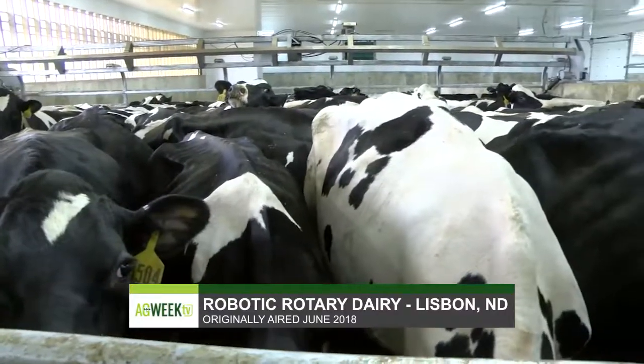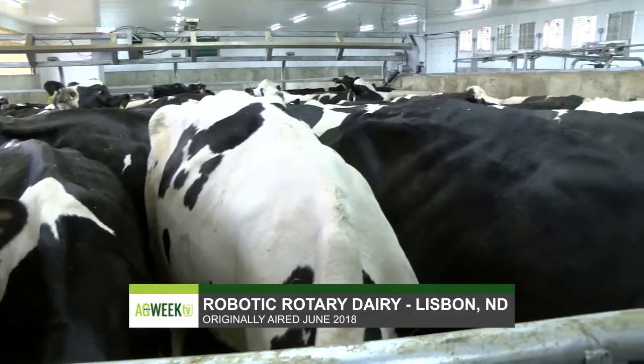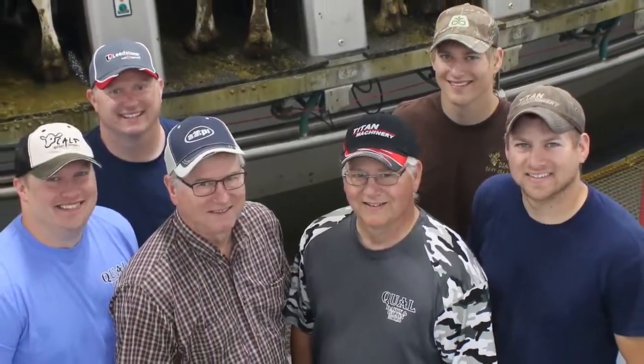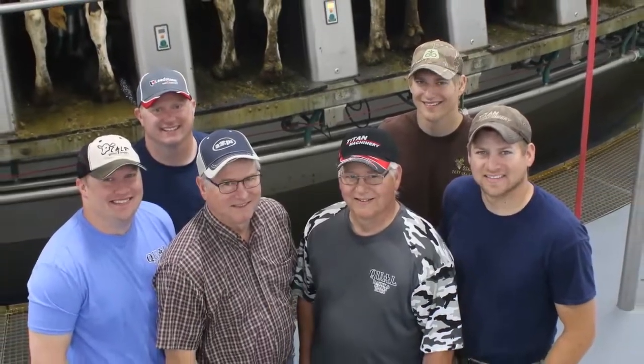The Quall family has been involved in dairy in Ransom County since the late 1940s. Last year, brothers Allen and Rodney Quall, along with their sons, pulled the trigger on a massive technological upgrade. It's kind of a legacy move on our part. It's a big move, but I feel like we've done several budgets and I think it should work.